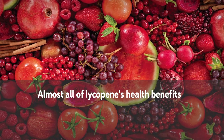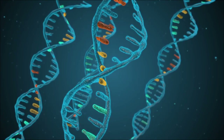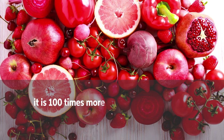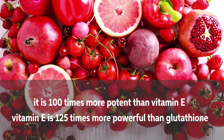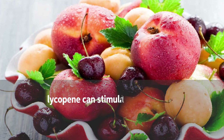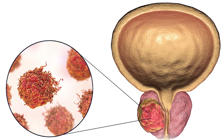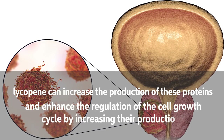Almost all of lycopene's health benefits are derived from its antioxidant effect. The antioxidant properties of lycopene protect prostate cells and DNA from oxidative injury. As an antioxidant, lycopene is renowned for eliminating reactive oxygen species — in this role it is 100 times more potent than vitamin E, and vitamin E is 125 times more powerful than glutathione, one of the significant antioxidants naturally produced in the body. Additionally, lycopene can stimulate the proteins that regulate cell proliferation, increasing their production and enhancing regulation of the cell growth cycle.